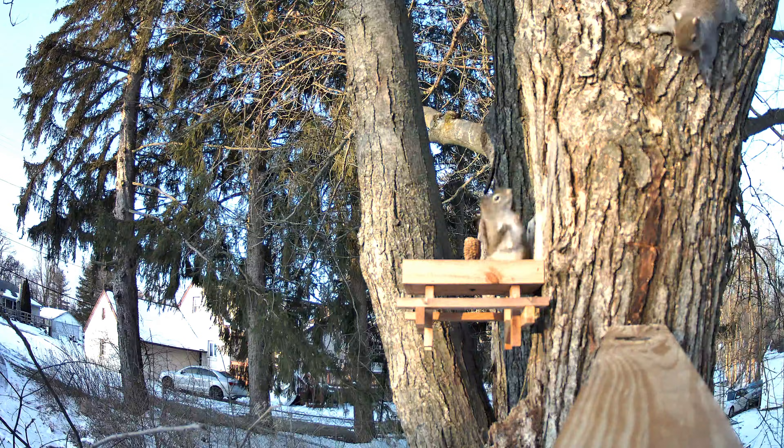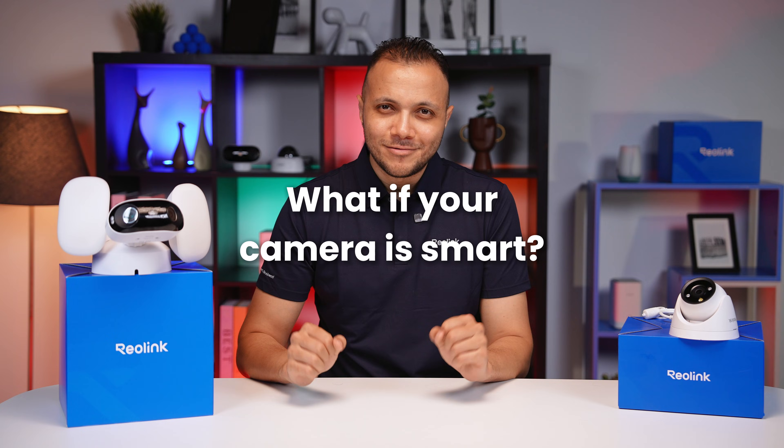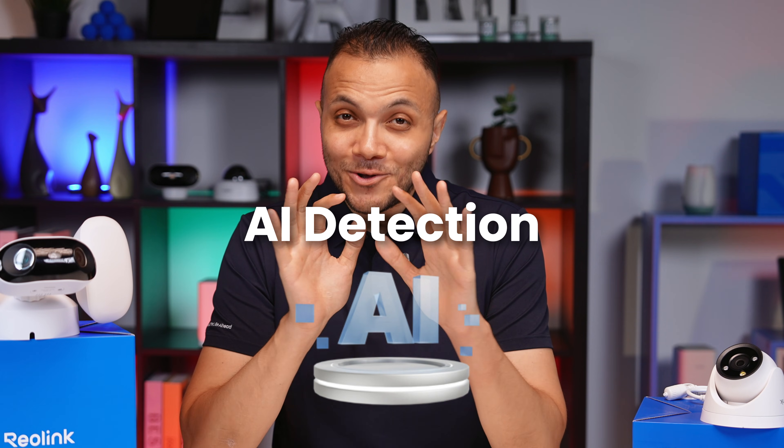You know when your security cameras send you like a million alerts and it's always just a squirrel? Annoying, right? What if your camera was actually smart? Like, really understood what's going on? That's exactly what Reolink's new AI detection is all about.